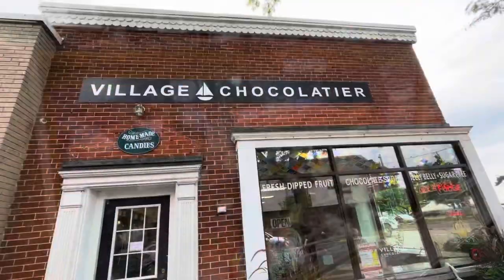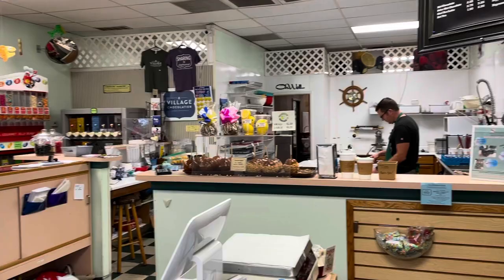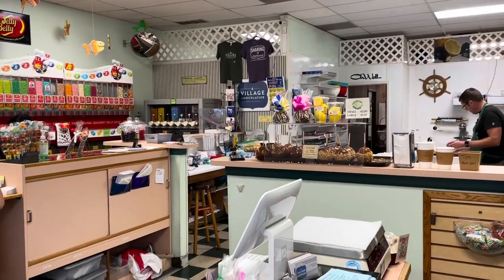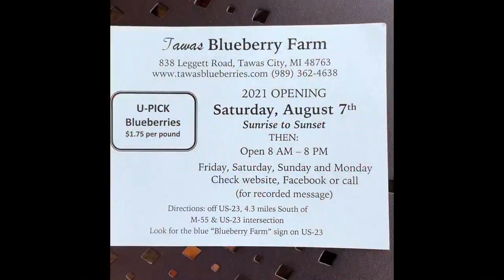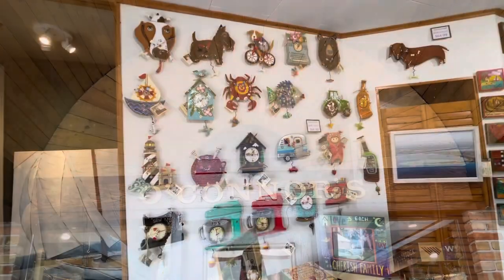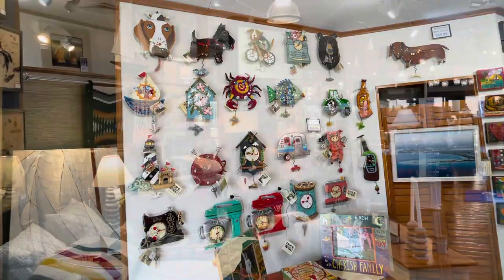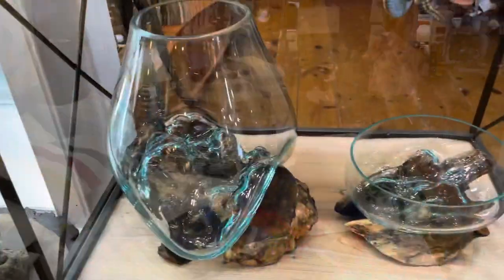We were invited for dinner at Mike and Erica's when we got to the next port, which was Port Sanilac. We bought some fine chocolates here to bring with us to their house. This is such a fun shop — I wanted to share it with you. O'Connor's.